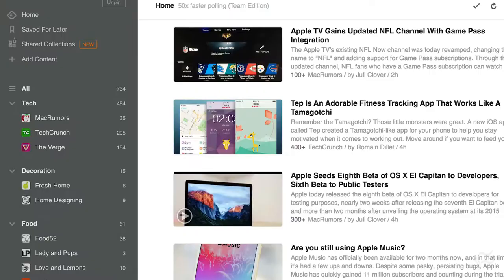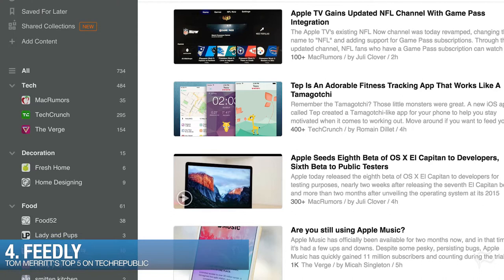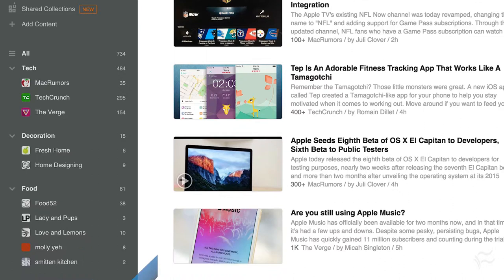Sliding in at number four, Feedly. For some people, reading the news is equal to the need to listen to it. With Feedly, you can subscribe to any RSS feed. Now granted, it's meant for reading RSS feeds, but I know many people who add their podcast feeds to it and use it to listen. Not great for making one playlist, so it depends on what your listening style is.